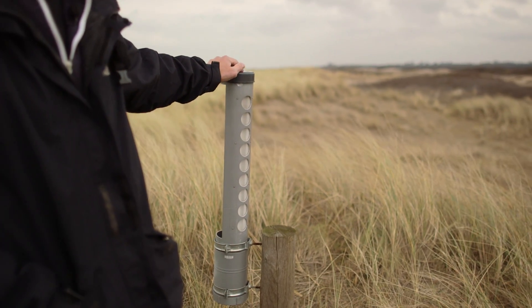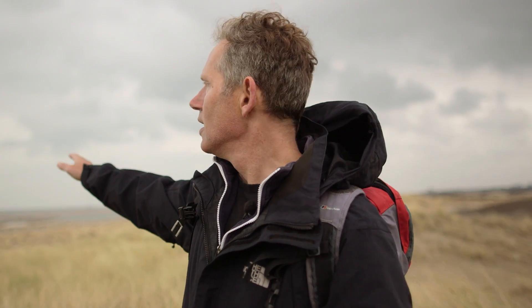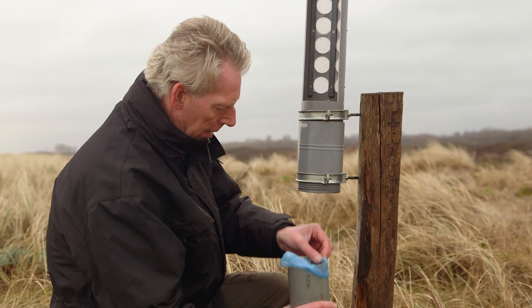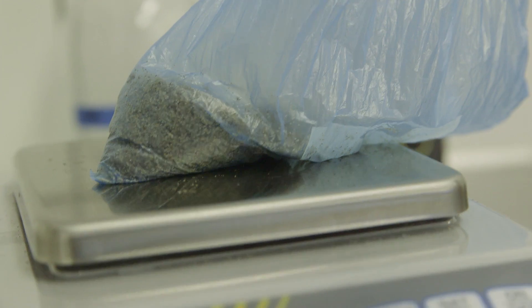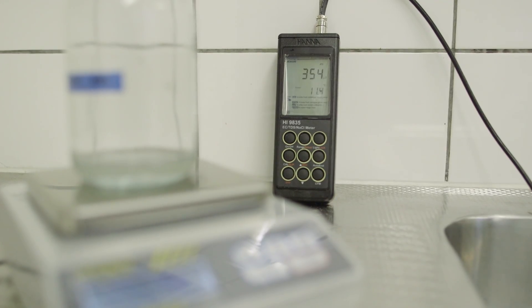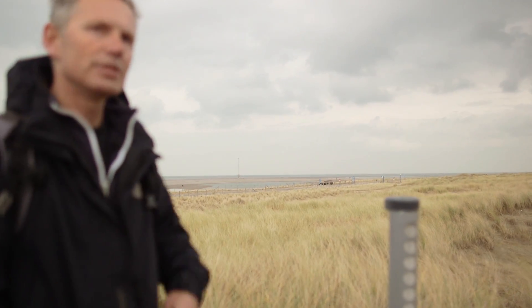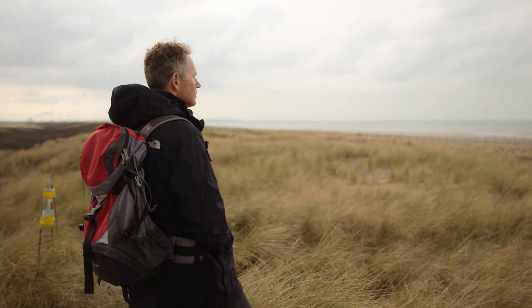The most seaward sand trap is on the foredune. Salt spray meters were also installed because, due to the presence of the sand motor, the waves are very far from shore — meaning sections with a narrow beach have much higher salt spray than sections just behind the sand motor. The amount of sand trapped here turned out to be very little, and in the dunes at the other traps there is virtually no sand at all.